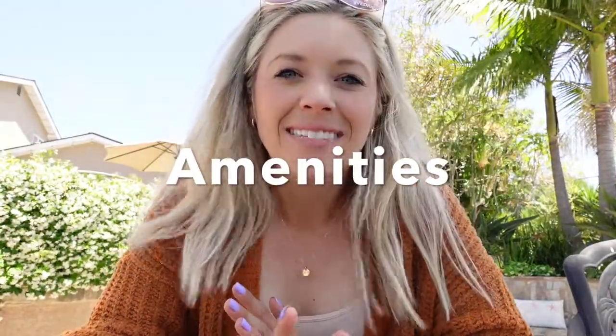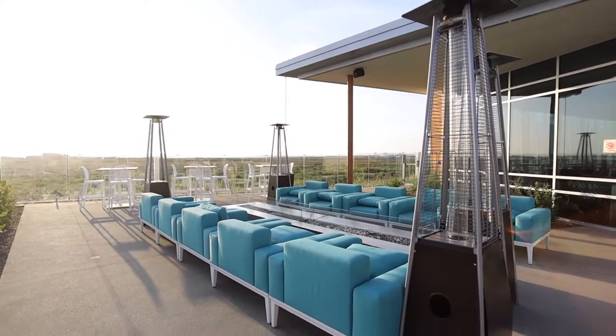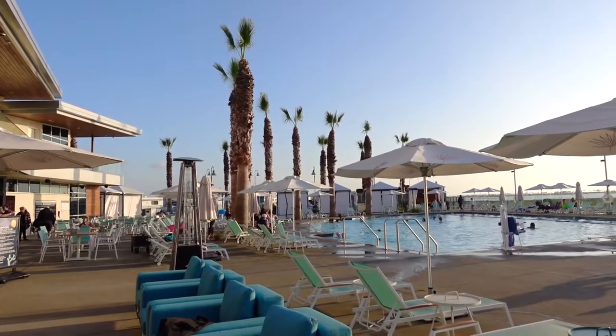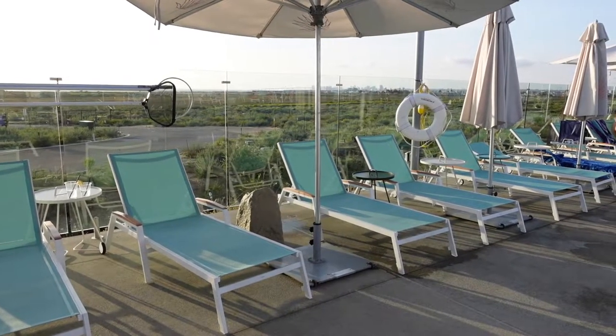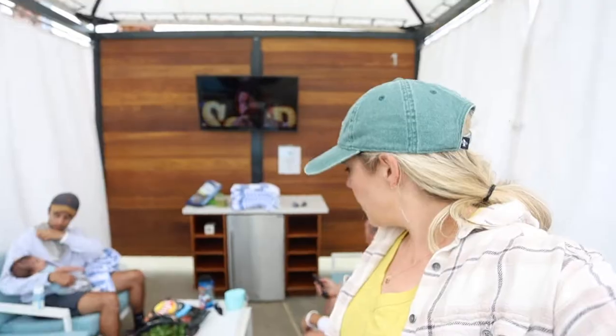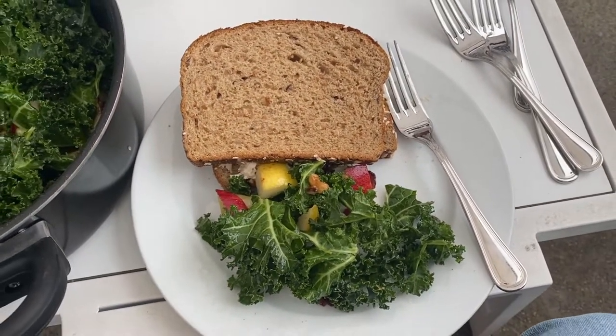Let's get into the fun stuff — I'm talking amenities. This resort has so many different amenities to offer. There are two main areas that host most of them. Let's start with the main corridor. In this area, you can enjoy a refreshing outdoor swim in their heated pool or relax in one of their two jacuzzis. They have plenty of lounge chairs, and you can rent a cabana for the day, which has couches and TVs inside, and you can order poolside service. While at the pool, feel free to grab some food from the Getaway Cafe.